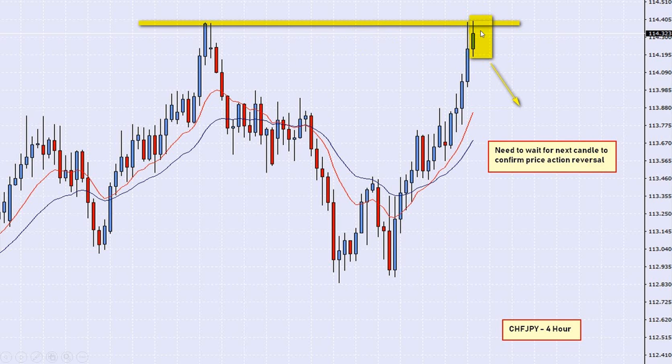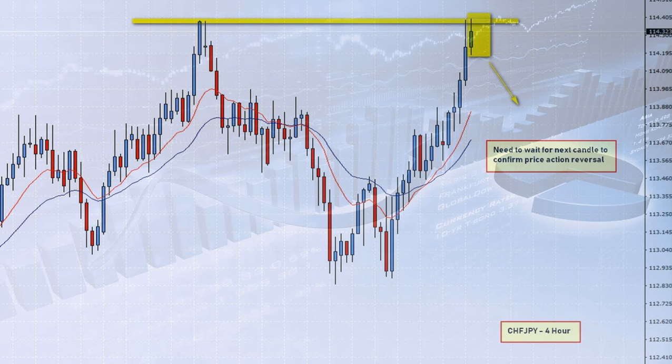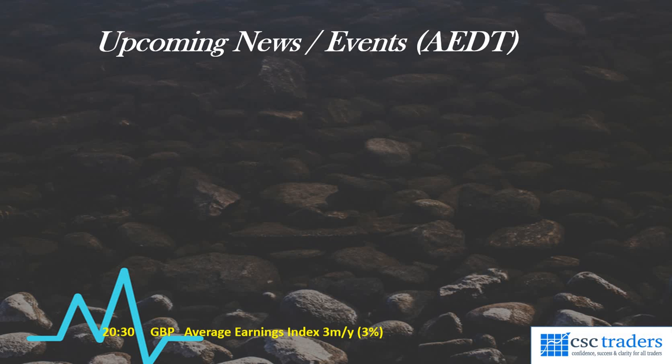Then for the next four-hour candle — which is going to line up next to it where I've got my cursor right now — those are the two candles that I'm interested to see how they form. If I do get my price action reversal from those two candles, then it's all systems go and I will be happy to take a short on that one. Look out for this one — it could be set around about one o'clock Sydney time. Check your chart; the second candle will have finished at that time, and you should be in a position to see if you want to take this or not. That is our chart of the day: CHF/JPY, four-hour time frame.